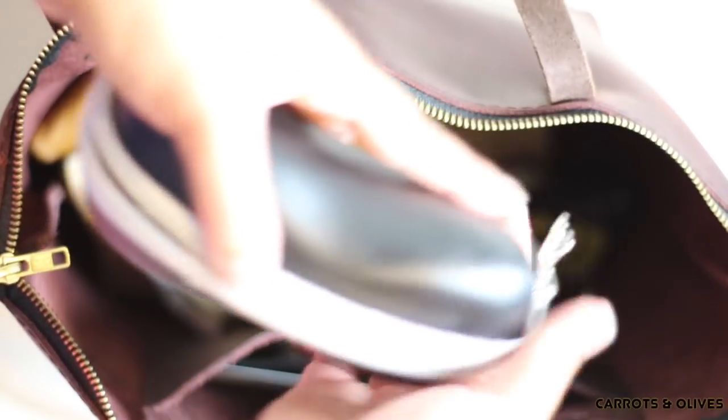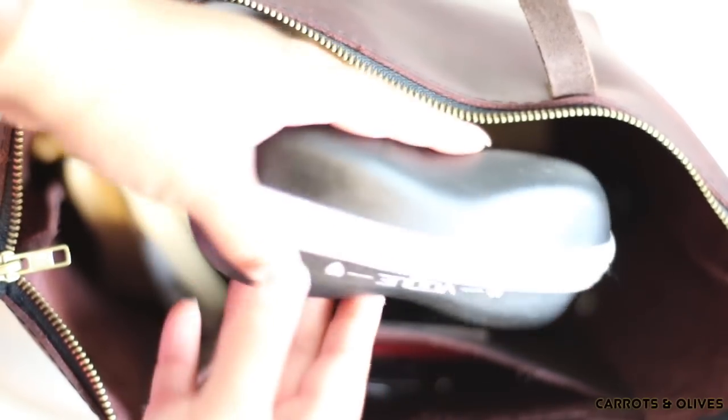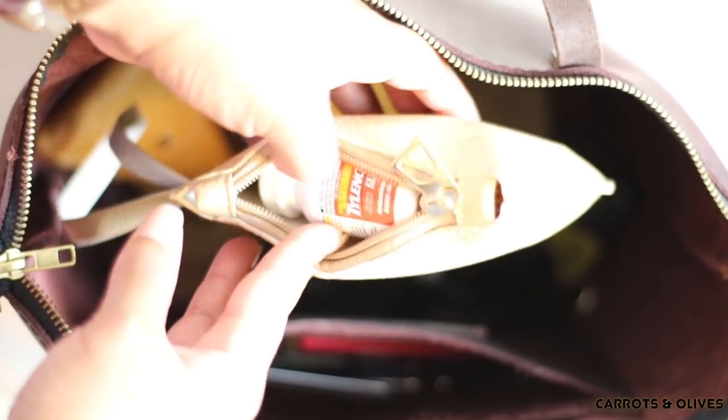Sorry for the glare. Just a little pouch here which has my lip gloss, my Tylenol, and things like that.